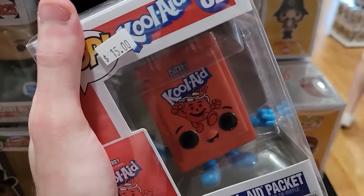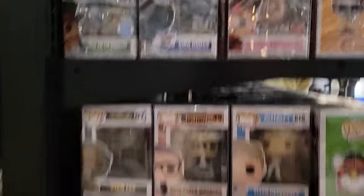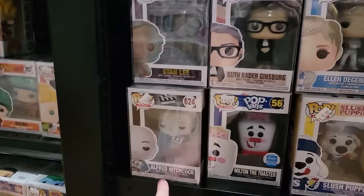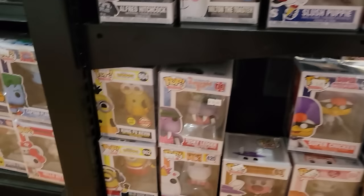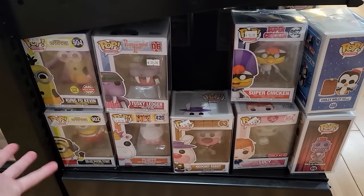Some of the silliest Funko Pops — I never would have looked at a Kool-Aid Packet and seen it made into a Funko Pop, it's crazy. We have Fruit Pie the Magician, Ding Dongs. I have Milton the Toaster though — that was a gift from a friend, it's a funny Pop. Alfred Hitchcock, Stan Lee Patina, Ellen DeGeneres, Kung Fu Kevin, Fluffy, Ricochet Rabbit — cool little pieces here honestly.